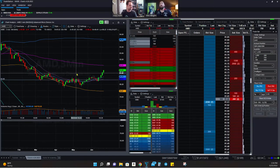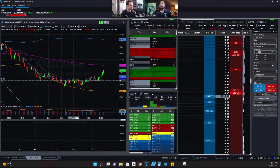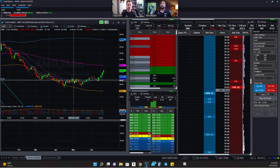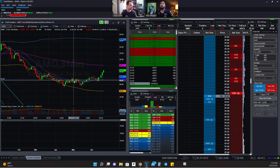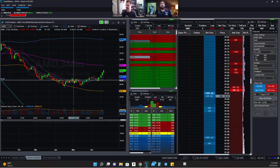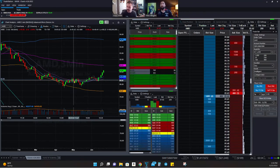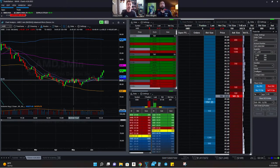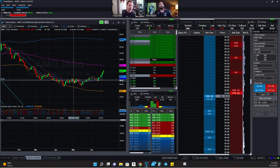TradeStation paper trading is real-time. It does not offer pre-market or post-market paper trading, but from 9:30 AM Eastern to 4:00 PM Eastern you can paper trade in real time. Thanks again for going over these setups and strategies in the TradeStation demo — whether it's stock trading related or TradeStation related, we're happy to cover it.